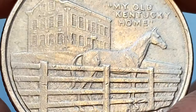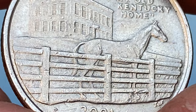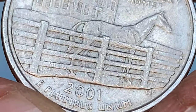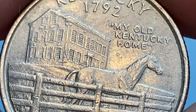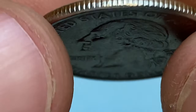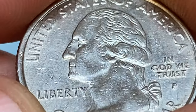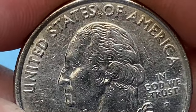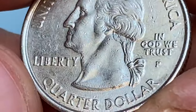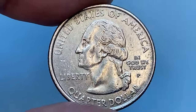The State Quarters program, which ran from 1999 to 2008, produced millions of coins for circulation, including the Kentucky quarter. While some specific error or variety coins can carry a higher value, the regular 2001 P Kentucky quarter is typically worth its face value of 25 cents in circulated condition. In 2001, the US Mint struck 353 million Kentucky State Quarters in Philadelphia.